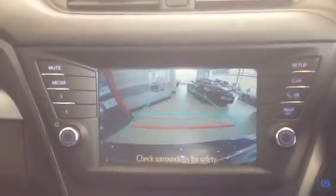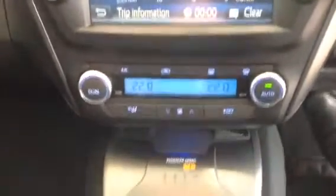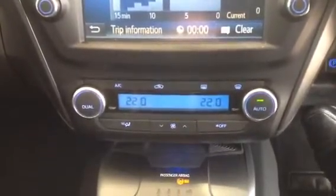It also has a reversing camera. You can see there's dual climate control, so you can set two temperatures in the car. It's a very good finish inside the car — it has a little stitched leather on the doors, which stands out from the previous models. It also has rain sensor wipers on this model.